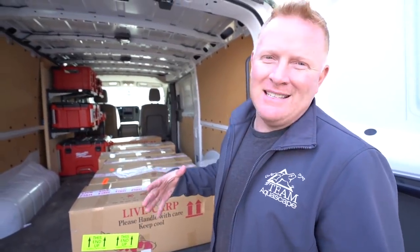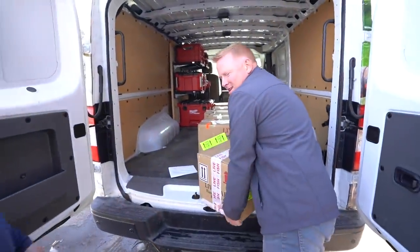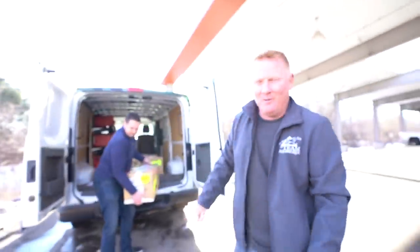Live koi are what they are, but they're really like living pieces of art — that's what it should say on this box, not just 'carp.' They're bougie carp! You can actually shake the box and usually tell what kind of koi is inside.